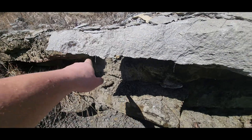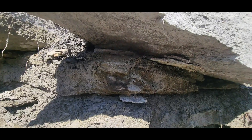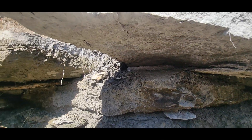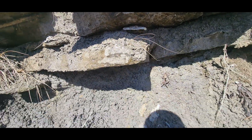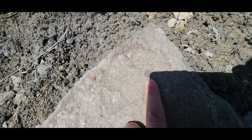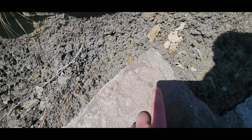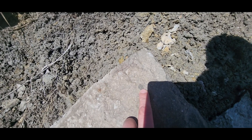Oh yeah, you guys I just found something really cool. Let me show you what's going on here. This big old rock right through here had a crack in it and I was like, man, I wonder if I can pop that crack — and I did. I set it down real carefully, and I just found myself a trilobite. I don't know if it's all there, but that is a trilobite sitting right there in that rock.